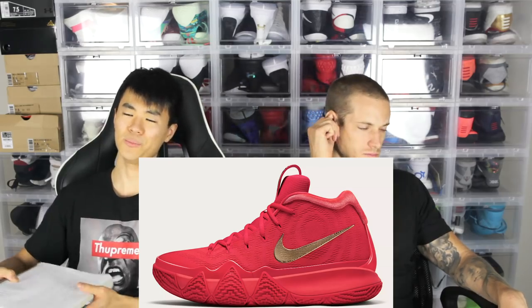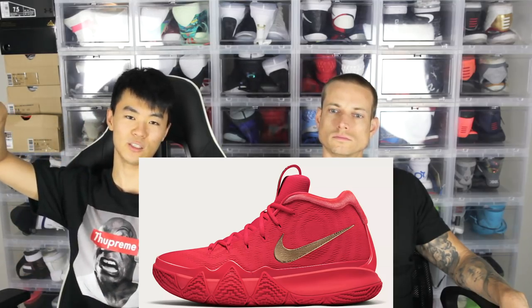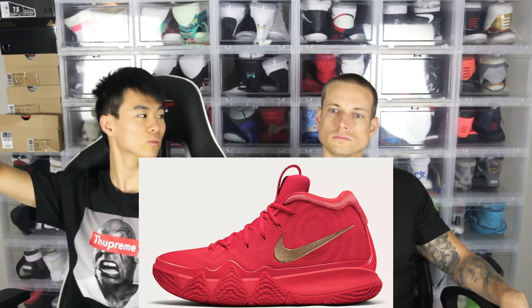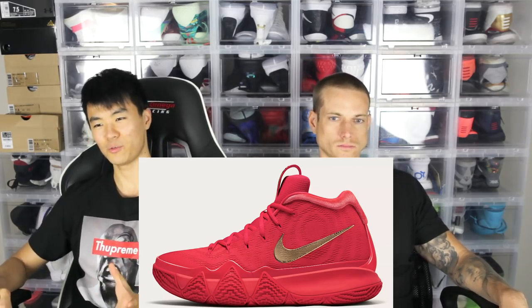Moving on to number seven is the Red Carpet, which actually isn't going for that much on StockX or GOAT. It's super dope — I like how it outlines the outsole with a patent leather material. I also really like the gold swoosh, and I like all-red shoes as well, but it's not really all red because it has a gold swoosh.